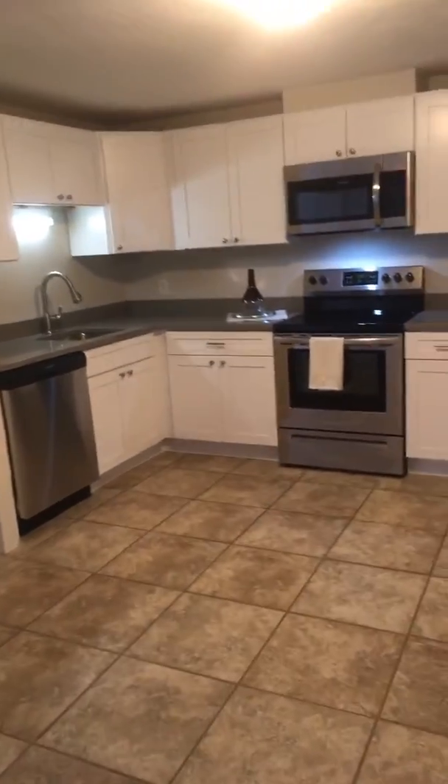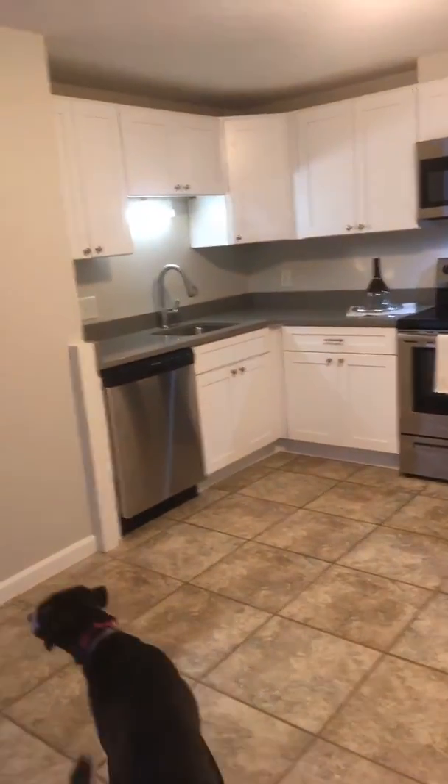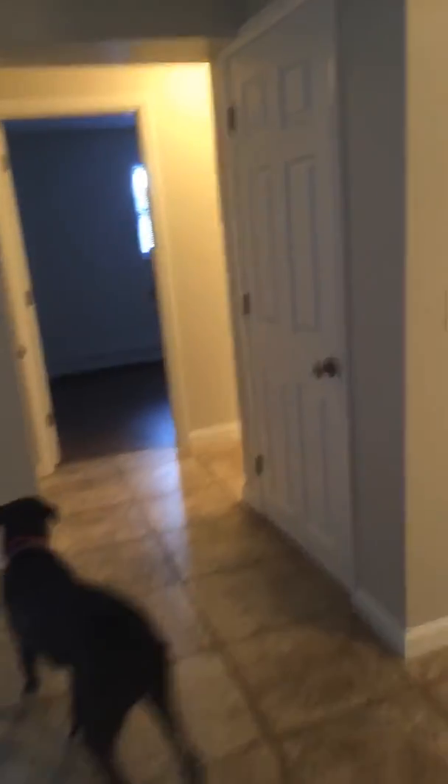It is just a huge, huge space — it'd be super cool for like an island or something that you could put in there with a couple of bar stools. You do have brand new stainless steel appliances and brand new quartz countertops.